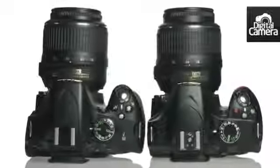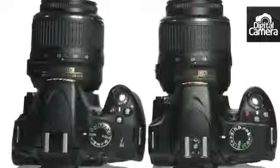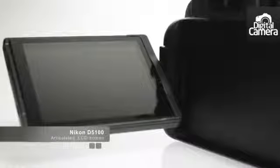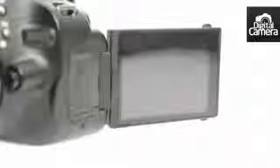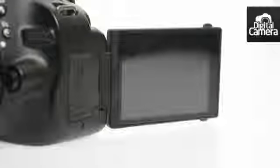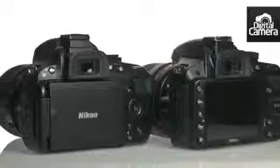In terms of ergonomics, the D5100 is larger and heavier than the D3200, but it comes with the advantage of an articulating rear LCD screen. This is extremely handy for shooting subjects from an odd angle, and it's especially useful when shooting video. It also means that the screen can be protected when not in use.